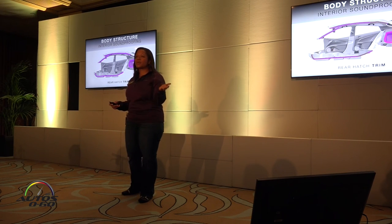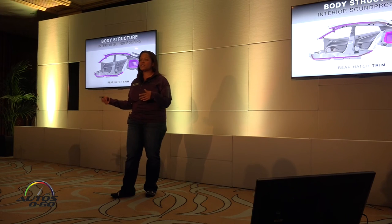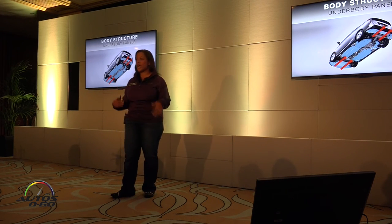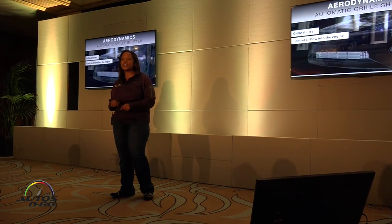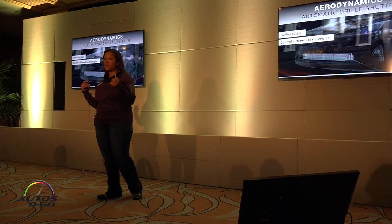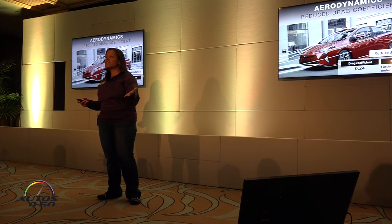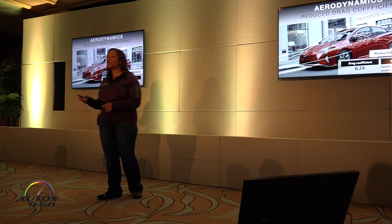We also have soundproofing materials in the headliner, a highly sound-insulating windshield, and added material in the rear cabin. For aerodynamics, we have an underbody cover to reduce drag from components under the car, and an active grille shutter that aids aerodynamics — when it closes, air flows around the vehicle, and the engine also warms up faster on a cold start. This gives our vehicle the lowest drag coefficient of any mass-produced vehicle: 0.24, down from 0.25 previously.